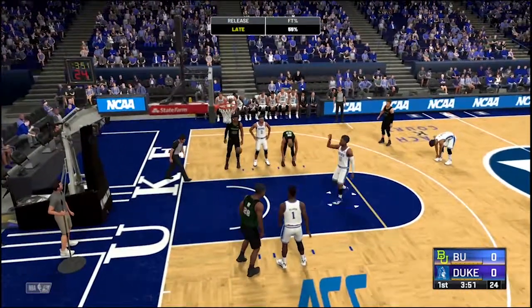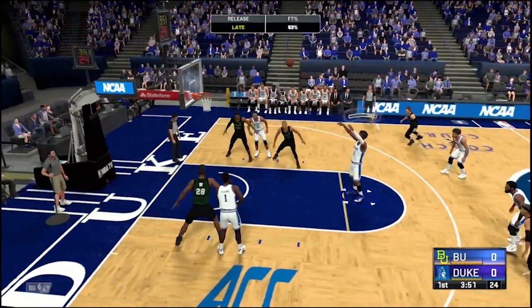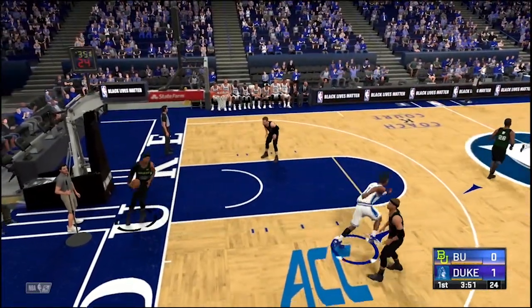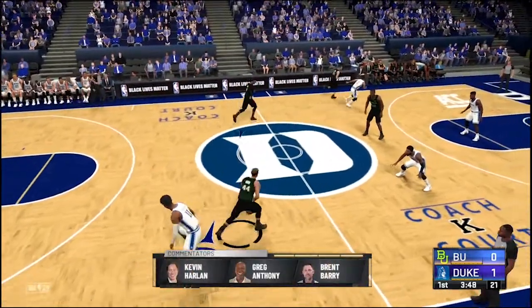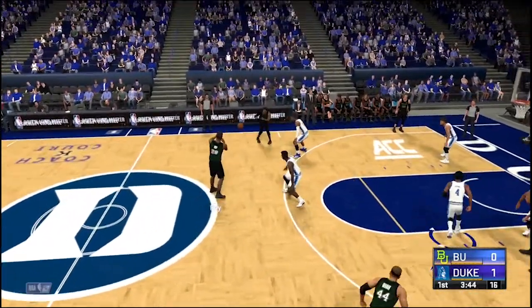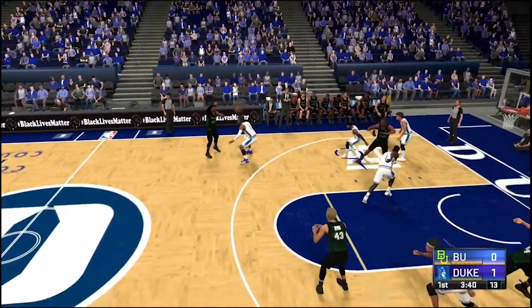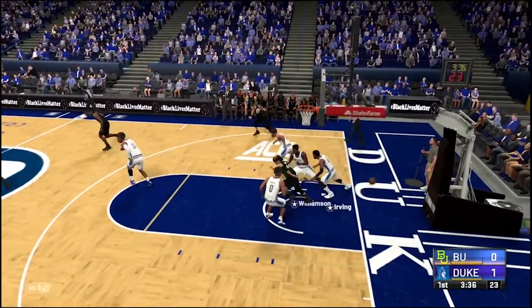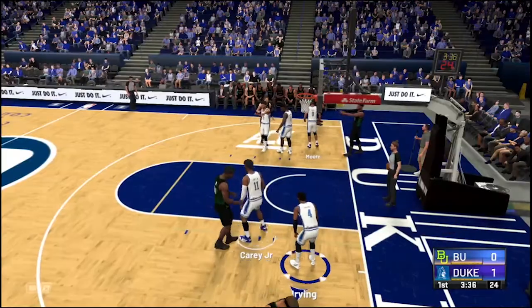That free throw missing. And he sinks the second. Here's Graham — passes it to Roy, he kicks it to Edwards. Here is Jeffries, Graham. He can't get it to go — some solid defense there from Irving. And it goes out of bounds, last touch by Irving.